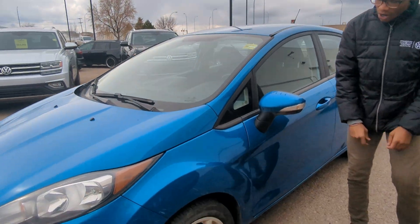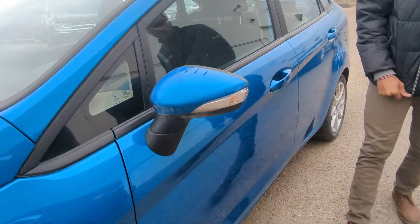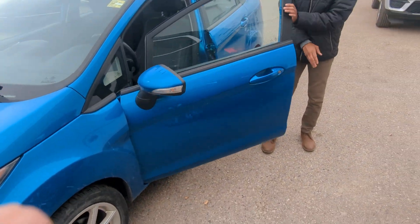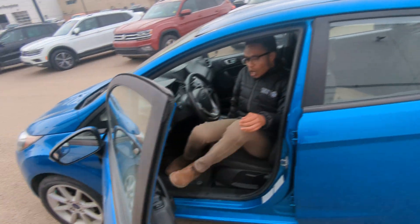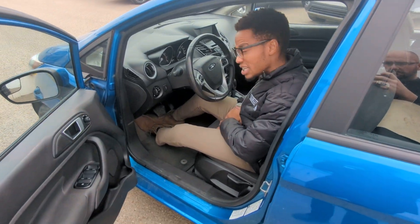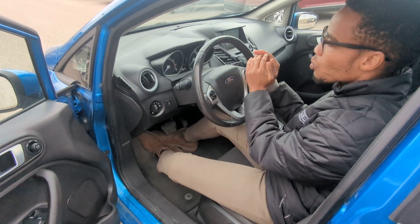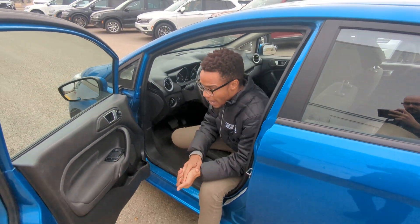You do get steel alloys on it, and you also have reflectors on either side mirror. Hopping right inside, it's in great shape as you can see — cloth interior. Like I said, it only has 135,000 kilometers. It does have Bluetooth with cruise control.